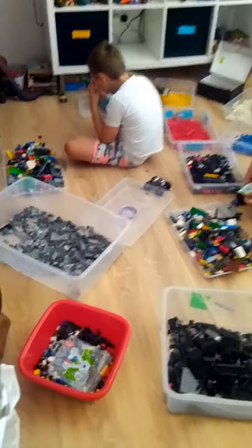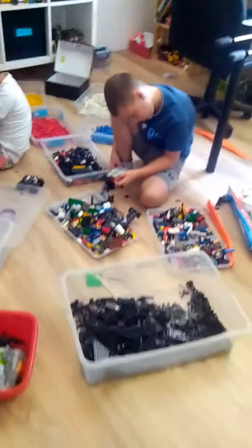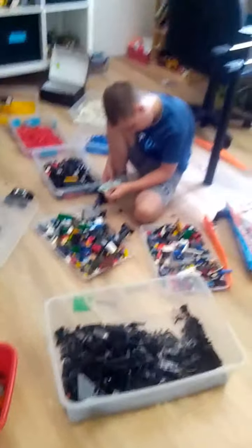I want to show you guys today one of the ways that my kids earn money, and that is by sorting out their Legos.